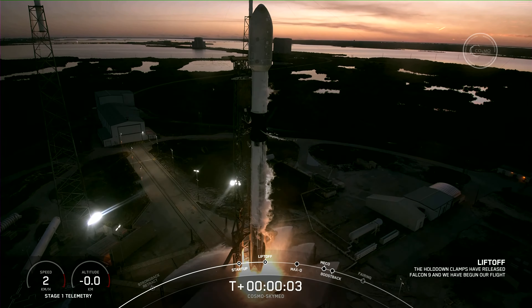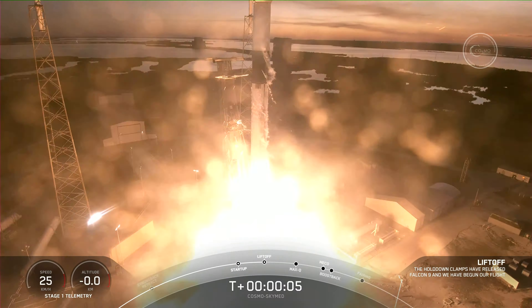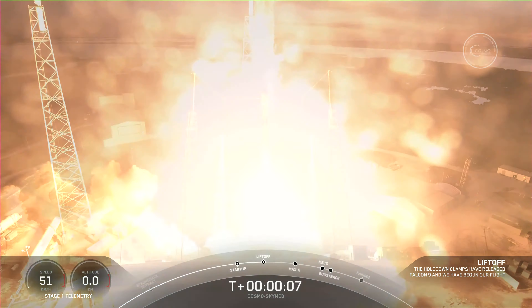Ignition, and liftoff. In Volca al Luzpo. Go Falcon, go Cosmo.